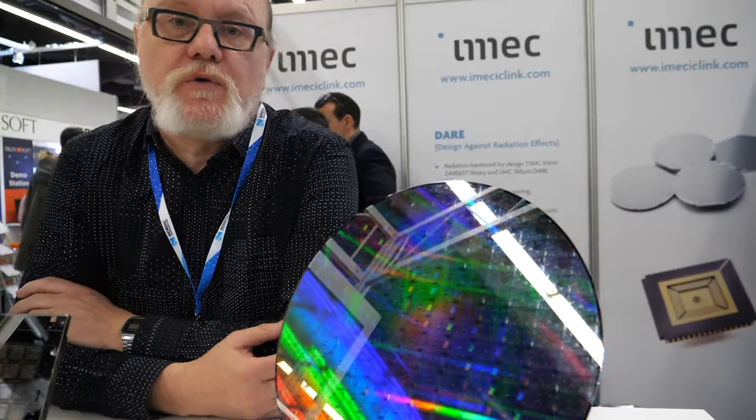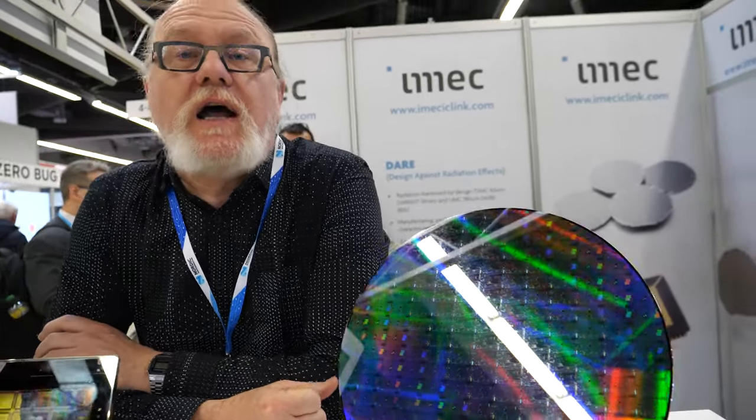We are able to provide customers with three nanometer technology, which is the latest technology from TSMC. We're a broker for TSMC, a value chain alliance partner.